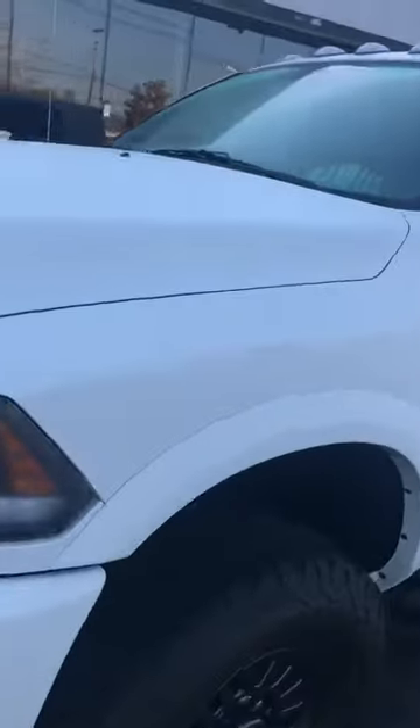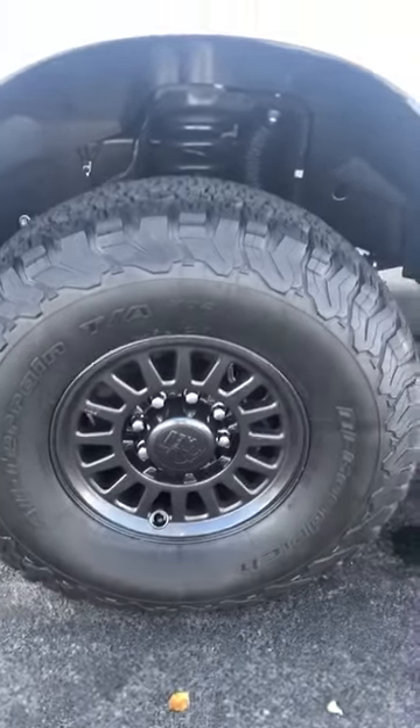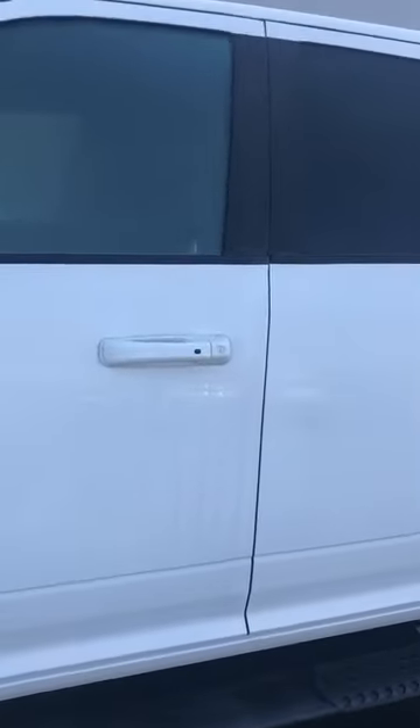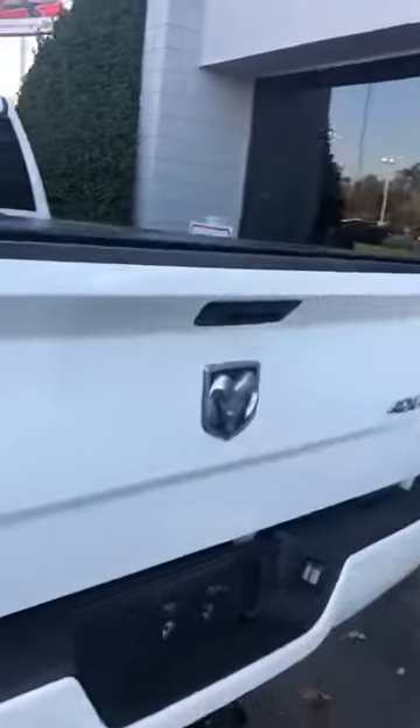Coming along the side here — that hood has some indentions. There are those 37-inch BFGs with those AEV wheels, brand new. We did the wheel and tire package and the lift kit; it's the only thing we've done to it. This is a Laramie with a sport package, very uncommon, so you get the white door handles as well. Along the back here we've got a tonneau cover and bed liner.